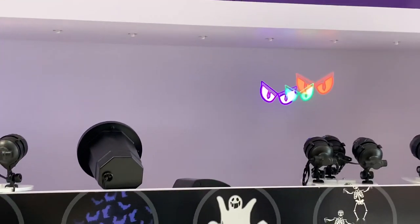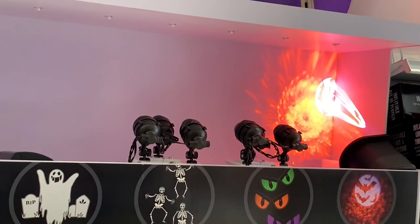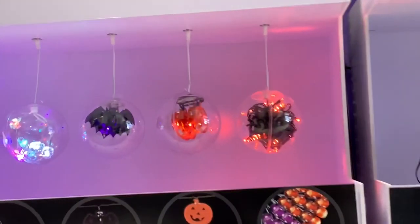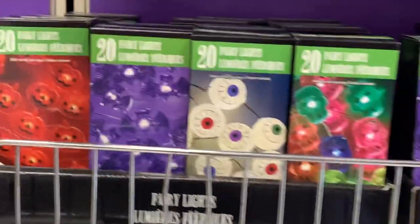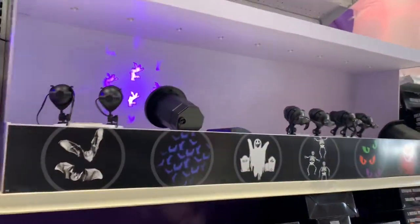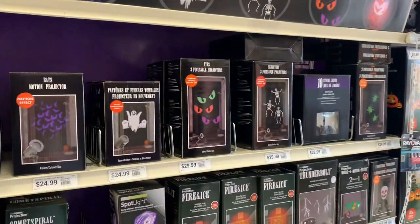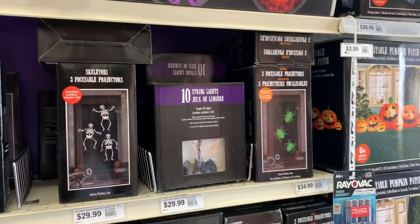I just want to show you guys the lights too that they have here. They're not on at the other Party City but they're on here. They have these LED lights — the eyeballs, the bats, the pumpkins, the purple and orange lights — and they are $5.99 here. These lights here are $24.99. The ghost one is $24.00, the eyes are $29.00, the skeleton is $29.00, the string lights are $29.00. It's funny how some locations have everything up and some of them don't.